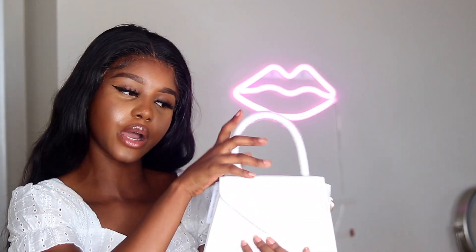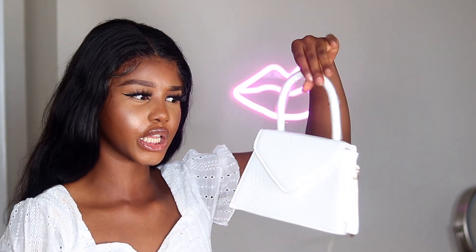This white handbag is from Fashion Nova. I was looking for the best white handbag because for summer, you just need a white handbag — you need to have your bag game on point. I went on Fashion Nova and found this one, and look at it — it's so cute and so sturdy. Honestly, for the price, it's so worth it.